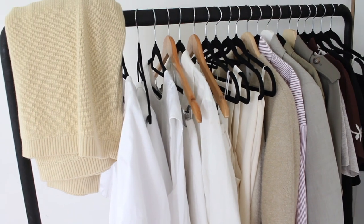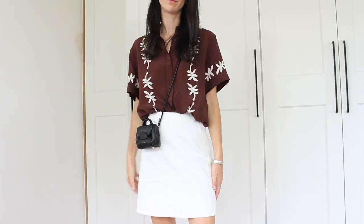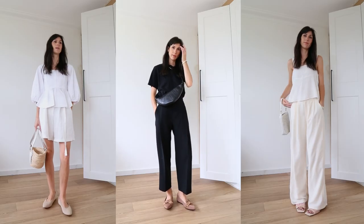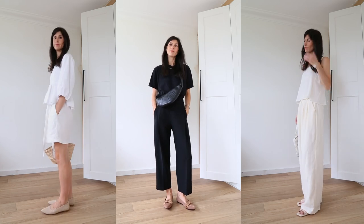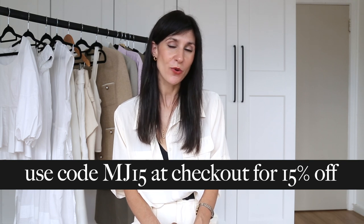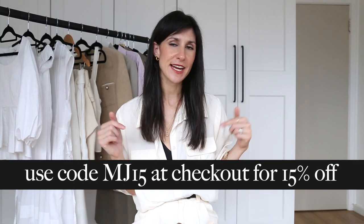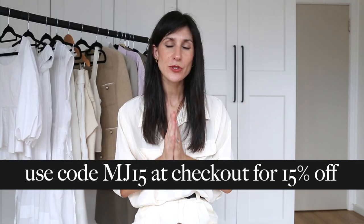That was some spring and summer style inspiration for my beautiful northern hemisphere friends. I really hope you got some outfit inspiration and some ideas on how to wear things you have in your closet, as well as a good look at some new styles from Vivaya. Don't forget you can get 15% off your order using the code MJ15 — all that information is on screen and in the description box. Thank you so much for spending some of your day with me. I hope you're having the most beautiful week and I'll see you next time with a brand new video. See you very soon — bye!